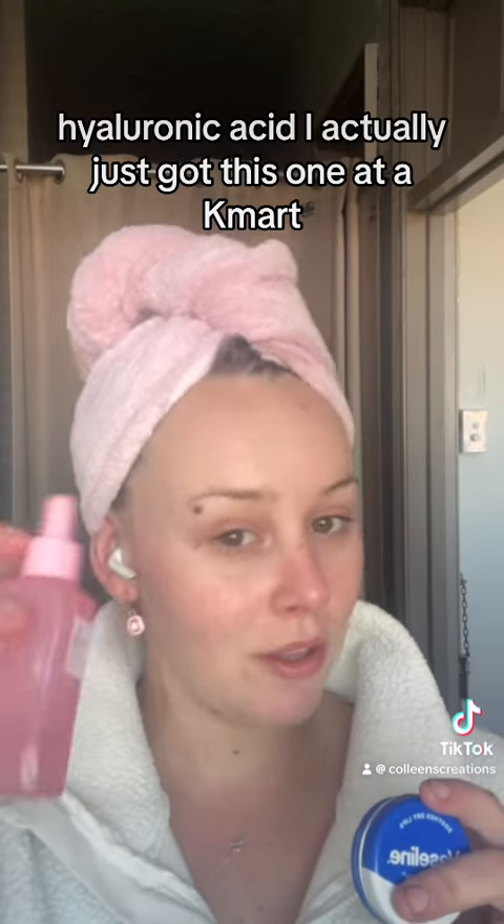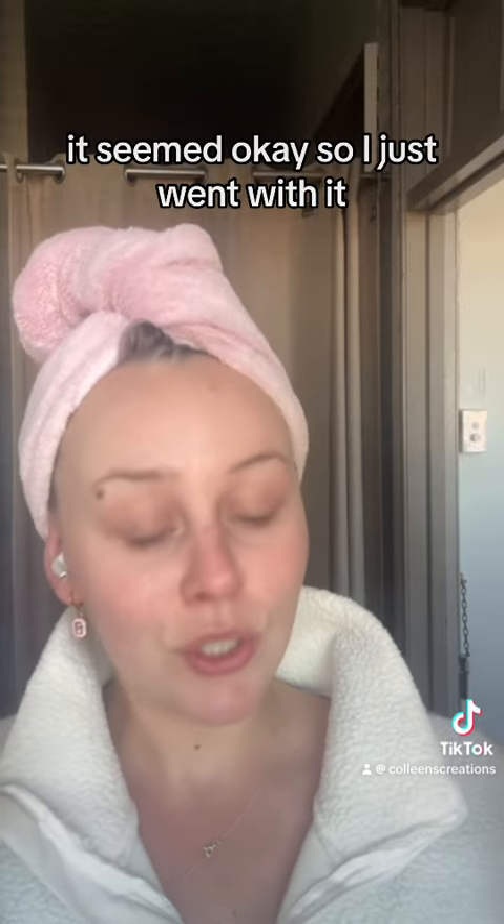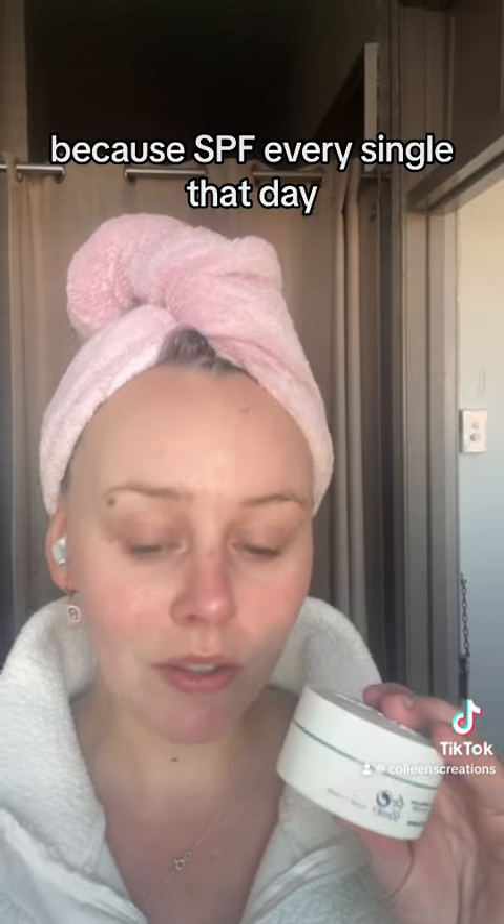I always use some lip balm, whatever I have handy. For hyaluronic acid, I actually just got this one at like a discount store — I looked up the ingredients and it seemed okay so I just went with it. And then SPF every single day.